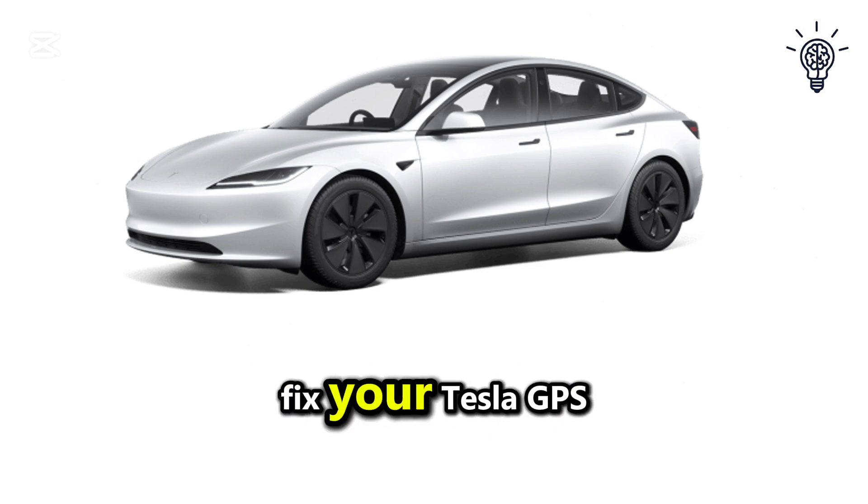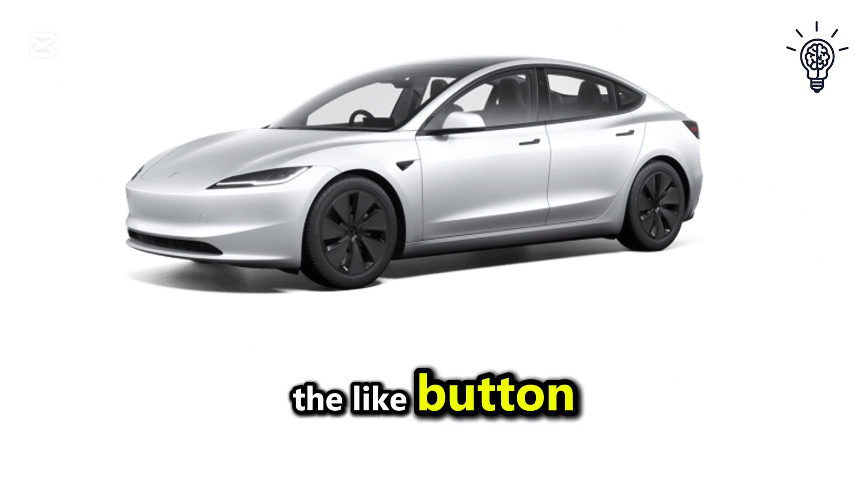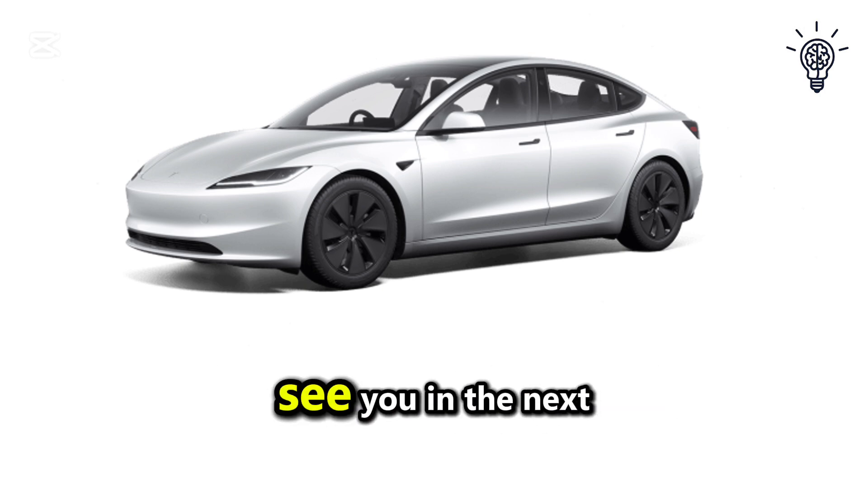If this video helped you fix your Tesla GPS not working issue, please hit the like button and subscribe to the channel for more tips. Thanks for watching and I'll see you in the next one.